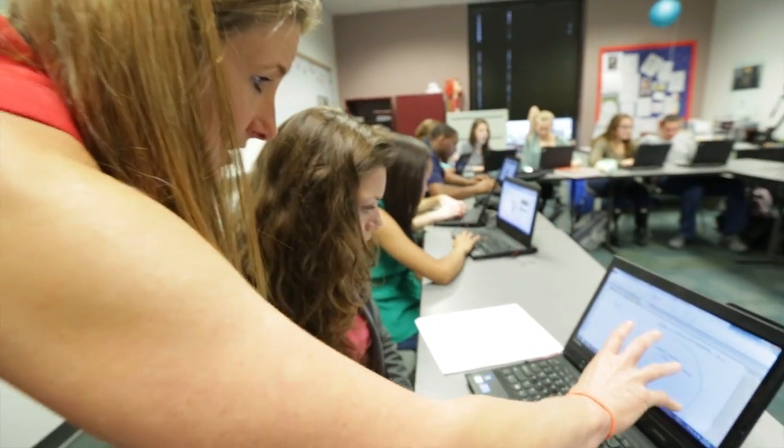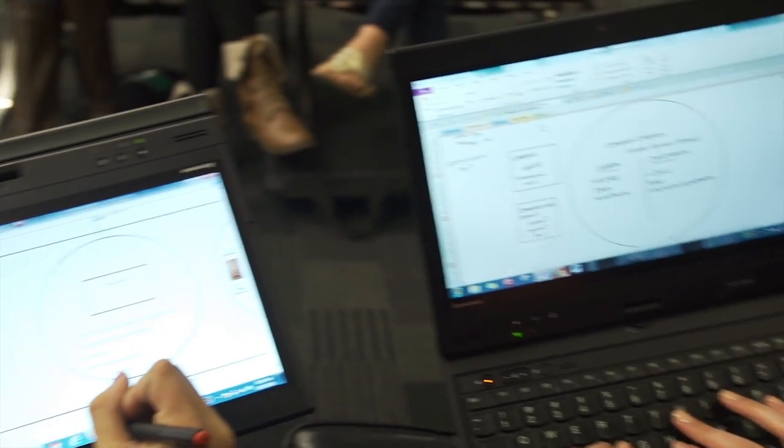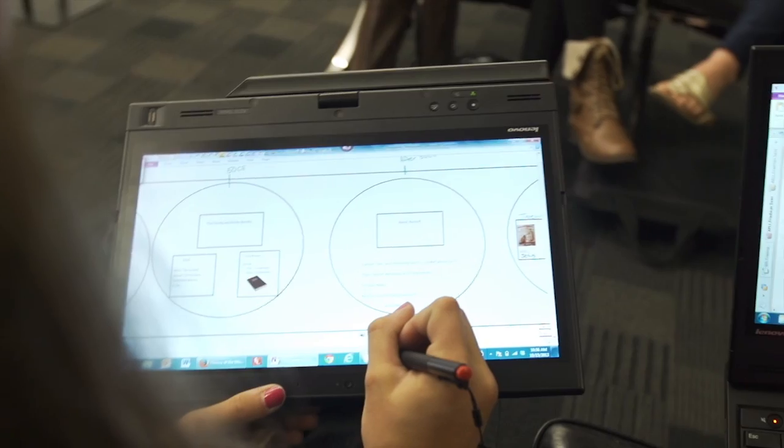In my world history class right now, I'm using it to present about the Austro-Hungarian Empire. I created a tour that I'm going to present to my whole class. It was really interesting because the tour kind of does the presentation for you — you put the information in and the pictures in, and then it takes the class through it, which is really helpful when presenting.